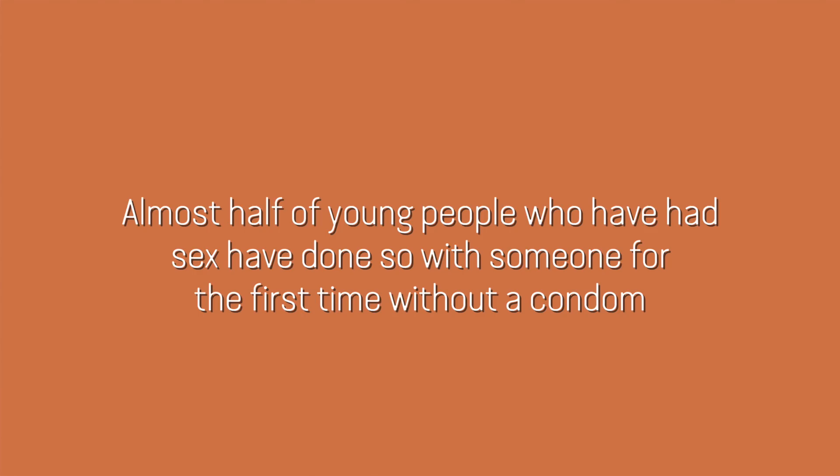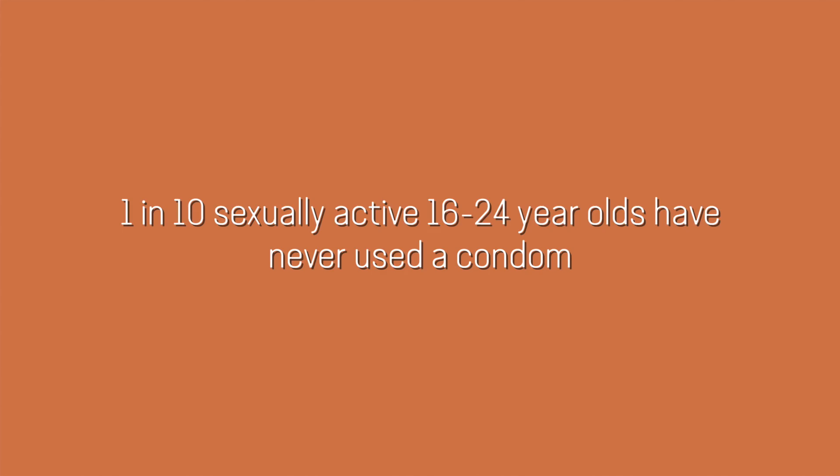Despite condoms being a pretty incredible contraceptive and way of avoiding STIs, a lot of people do not use them when they have sex with someone for the first time. Public Health England did a survey of 2,000 young people and found out a bunch of stuff about attitudes towards condoms and STIs.